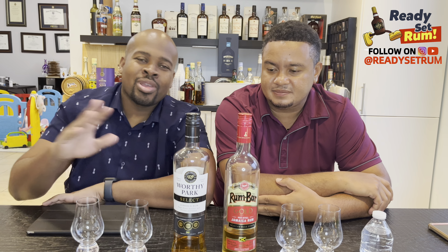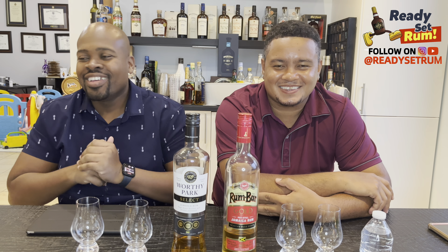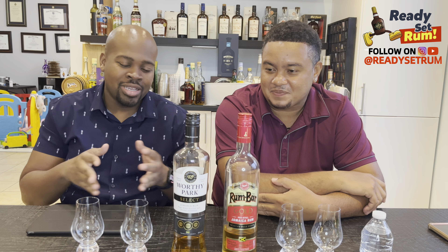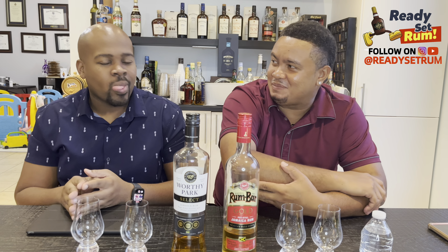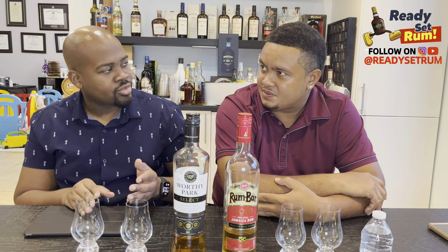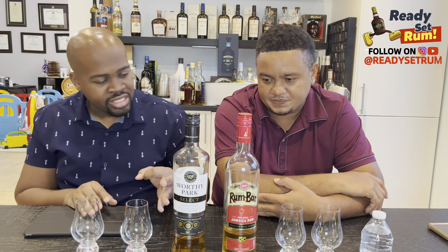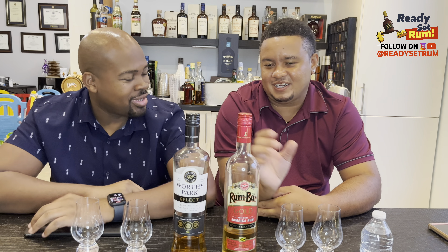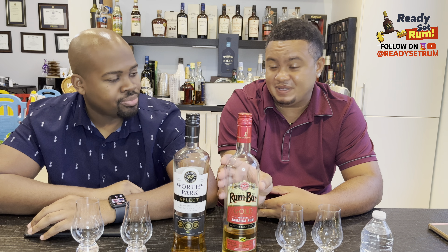We're pre-pricing it for you guys — that's the sweet spot we believe this rum is worth in America. It's based on the price points they already have: the Worthy Park Single Estate Reserve is about $60-65, and that's a six-to-ten year at 46% alcohol. The Rumba Gold is 40% alcohol and four-to-twelve years, while this one is four years minimum, so we're doing the calculations on exactly what you're getting here.